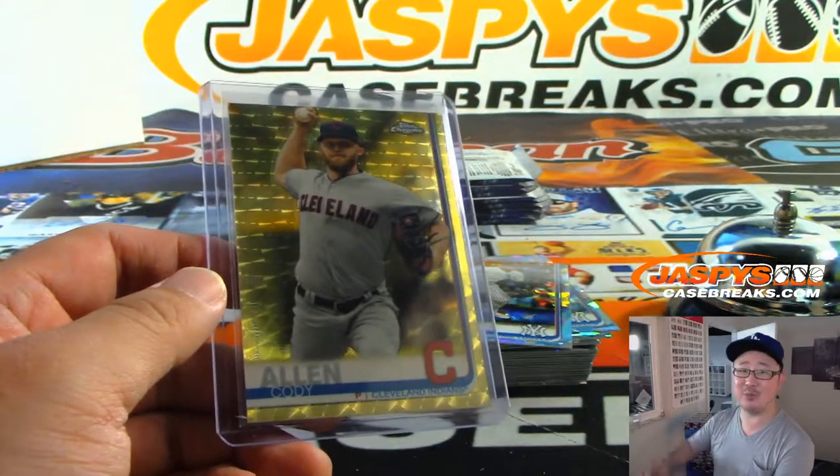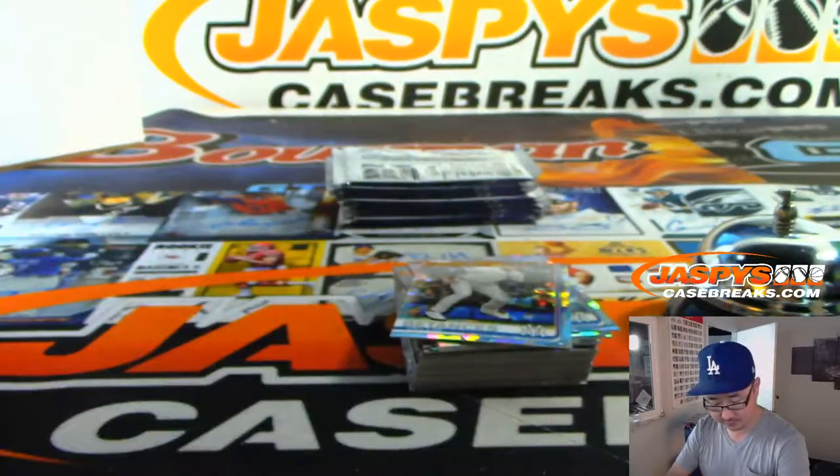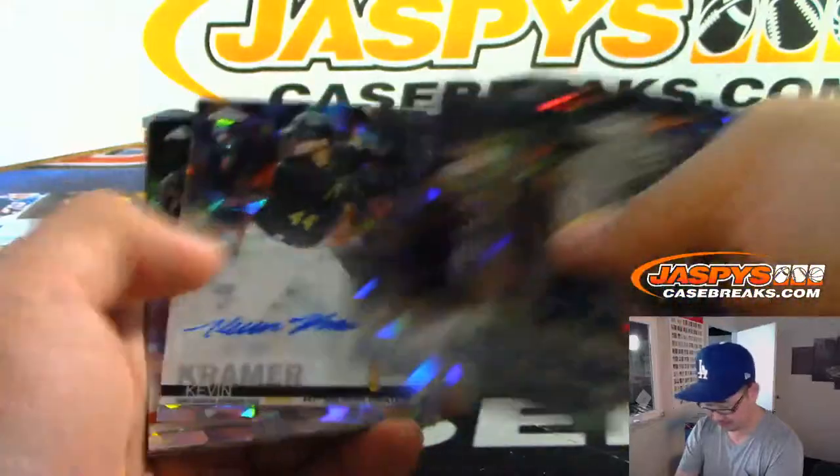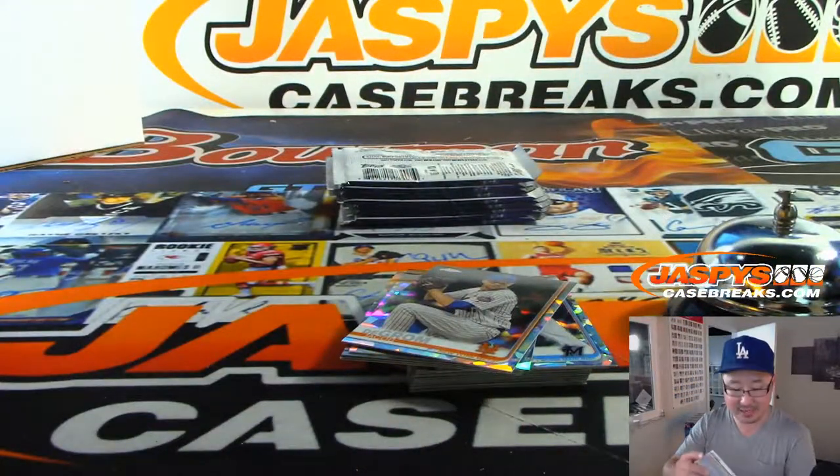All aboard the Big Hit Express! And Kevin Kramer — Bucko's Don Rabb with the Pirates.